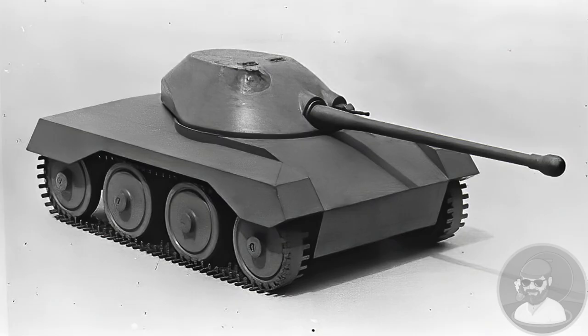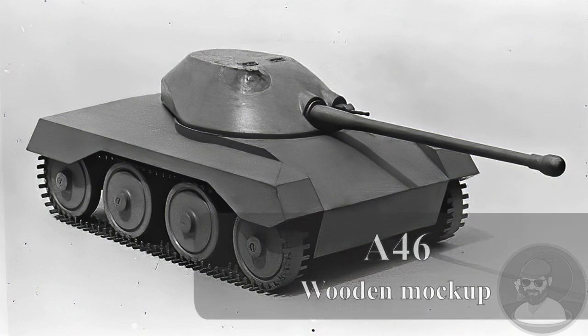Today's video is going to cover an interesting British armoured vehicle, the A-46 light tank, the last of the A-numbered vehicles. The origin of the A-46 and its descendants, the FV300 family, began in the middle of the Second World War, 1943.